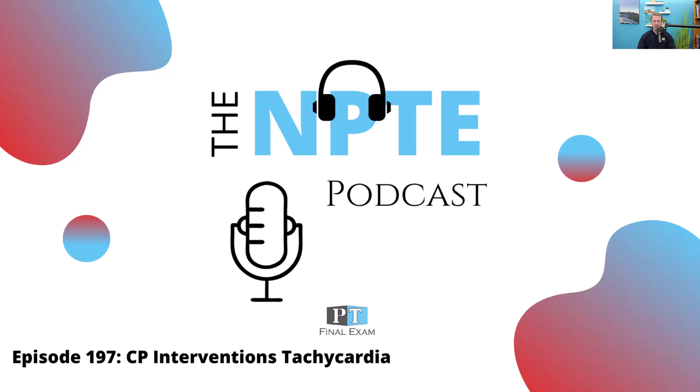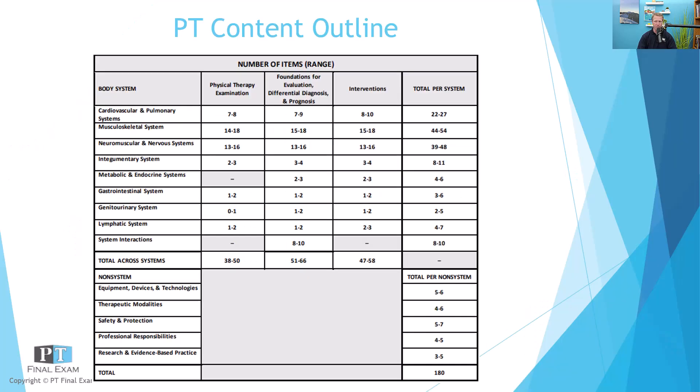Today I've got a practice question for you related to the cardiovascular and pulmonary system. As we go through this podcast, we're going through each of the systems on the published FSBPT's content outline. This delineates the number of questions in each section on the exam, helping you understand not only the content but also how to study and what depth of material you need to know for test day.